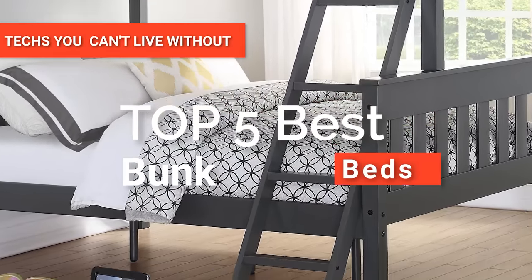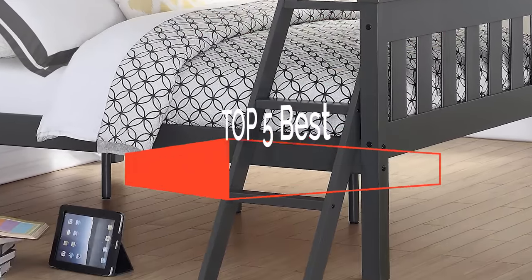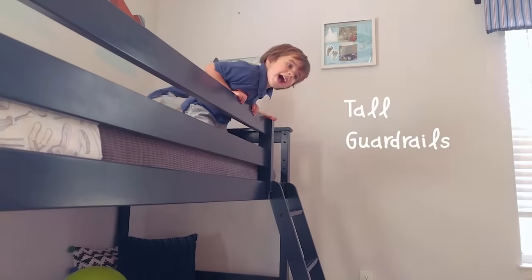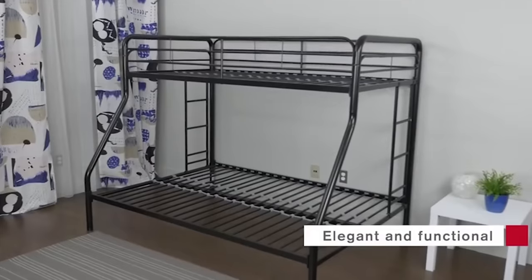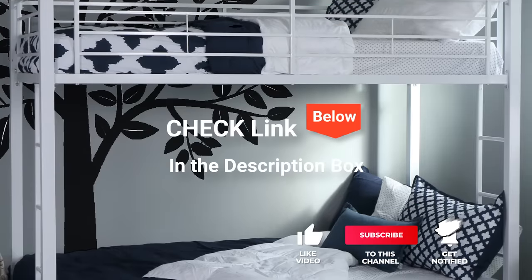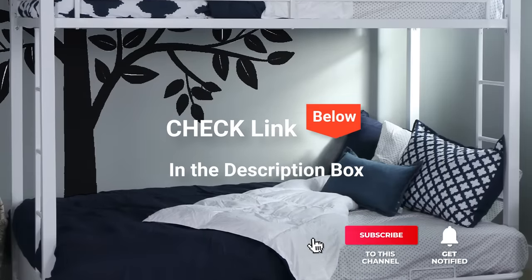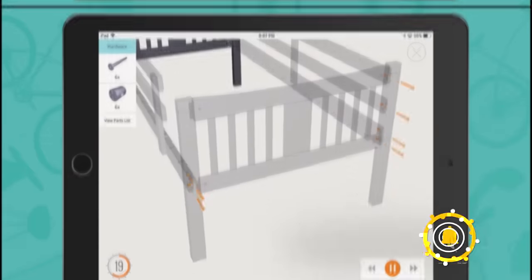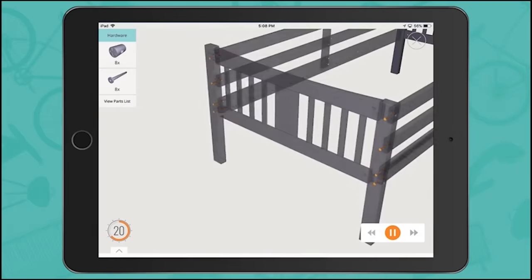In this video, we're going to look at the top 5 bunk beds available on the market today. We made this list based on our own opinion, research, and customer reviews. We've considered their quality, features, and values when narrowing down the best choices possible. If you want more information and updated pricing on the products mentioned, be sure to check the links in the description box below. So, here are the top five best bunk beds.